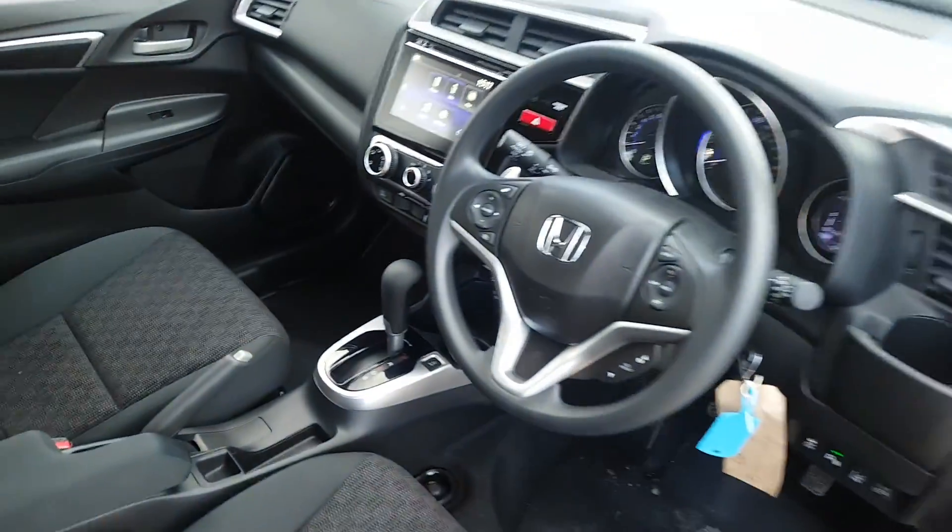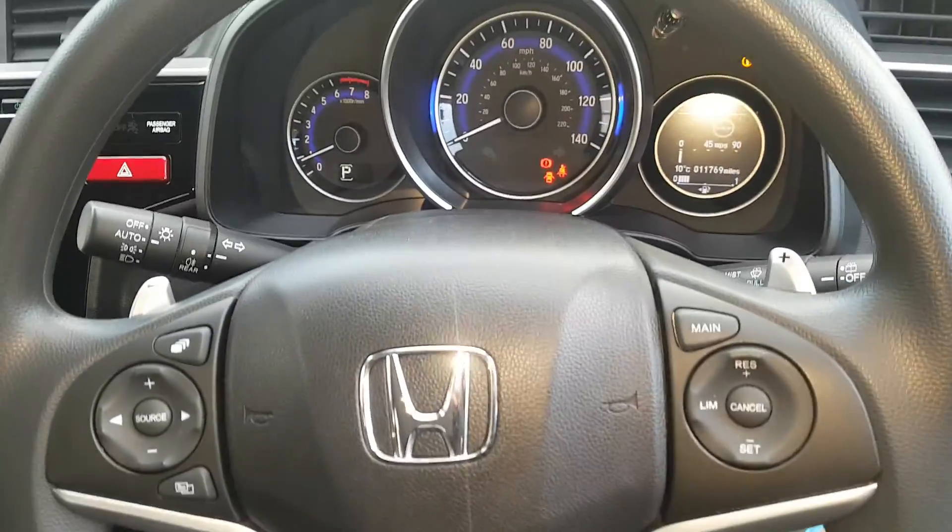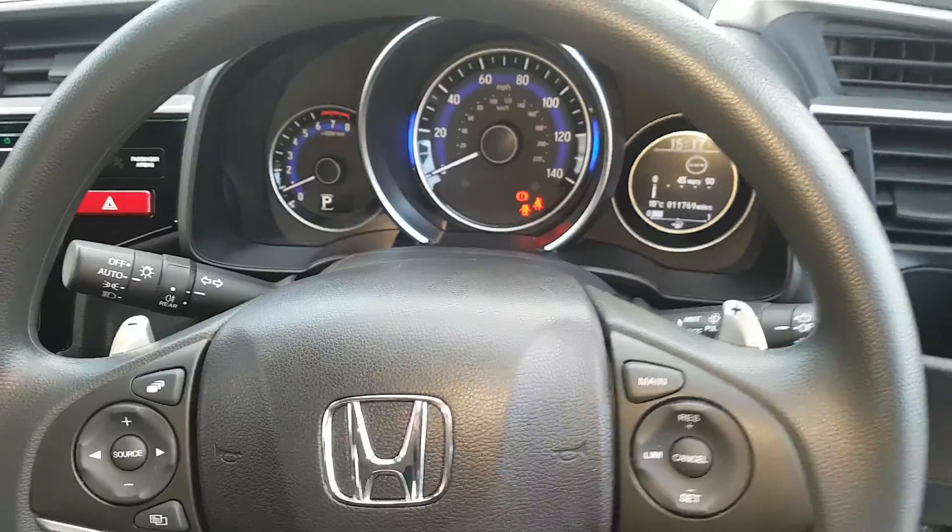This is an automatic CVT model as well and it has 11,769 miles at the moment.